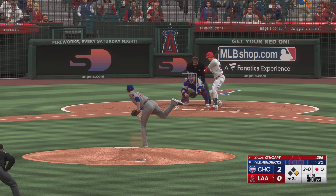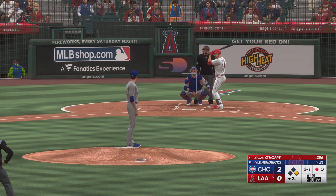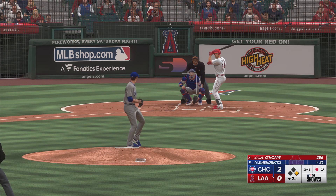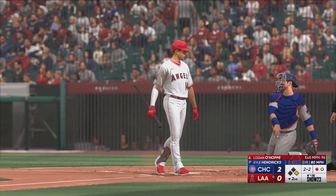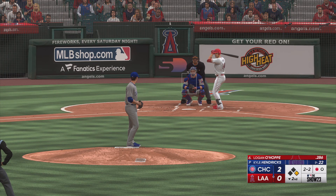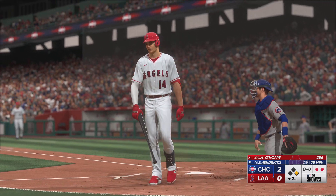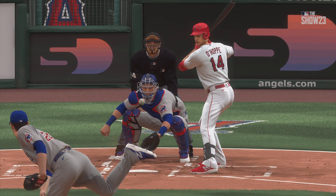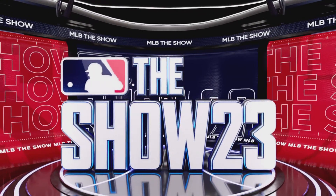2-0. Swing and a foul straight back. Fouled off — he was late. And the pitch. Foul tip into the mitts. Struck him out. I'm not sure what he was waiting on right there. He got the changeup and was still late on it. You rarely see that. It almost makes you think he was trying to set the pitcher up. If you can't catch up to the off-speed stuff, there's no way you're going to touch a fastball.